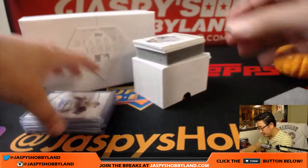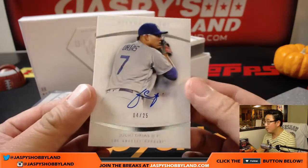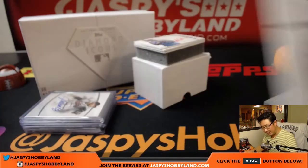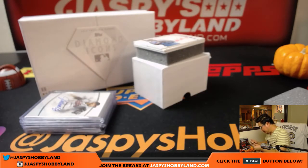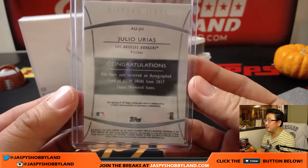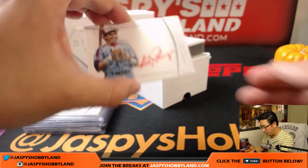Next up — nice, Dodgers phenom Julio Urias. Four out of 25. That's a nice one, these are all nice. Shoulder issue this year, but should be back in action next year. Have not seen a Clemens pulled yet — out of 25, a few more to go.